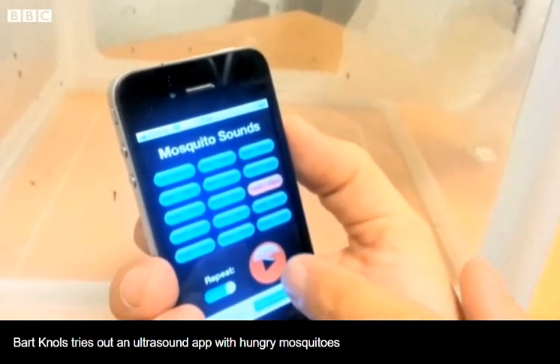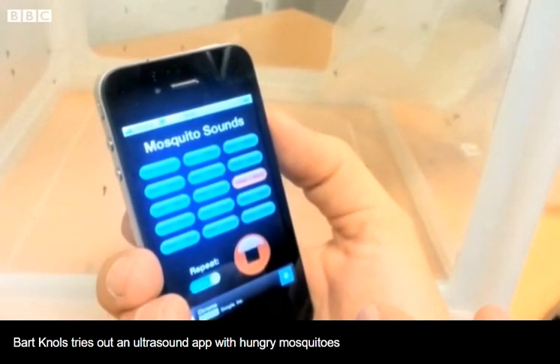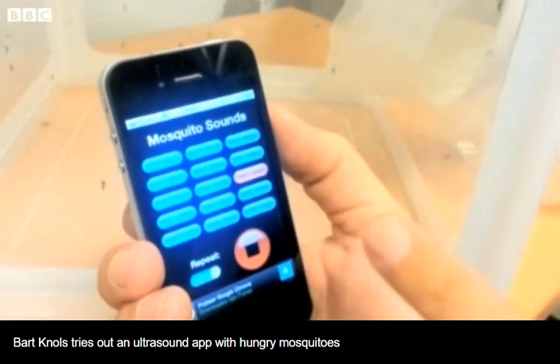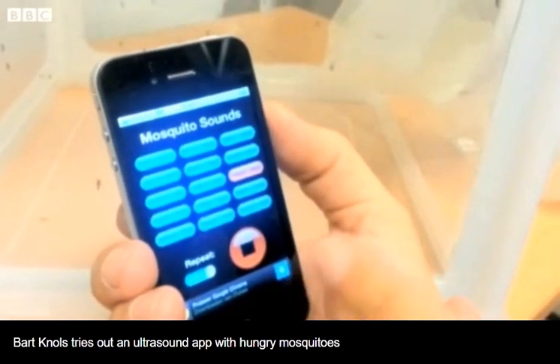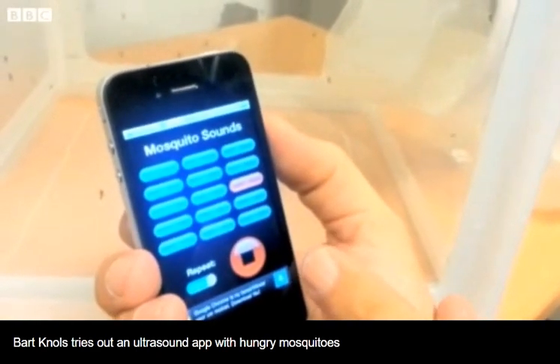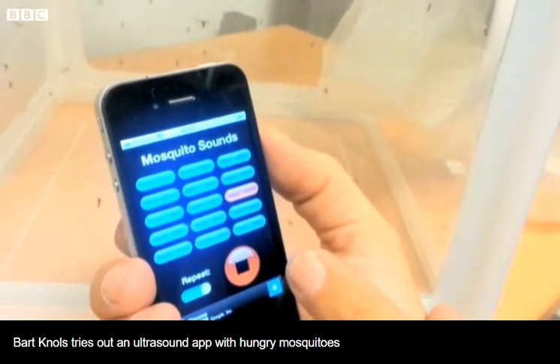And I will first let you hear the sound. It is more difficult to hear because it's a higher sound, but I'm leaving it on as it is now. I'm not going to switch it off. I will hold it in my hand, and then I'm going to stick my hand into a cage with hungry female dengue mosquitoes.